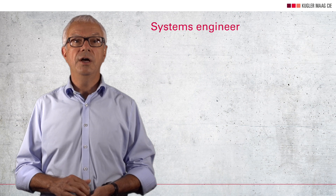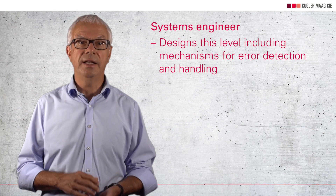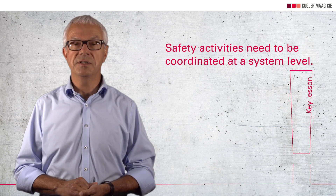The first aspect is that the system level must be seen as something that needs explicit attention. The system level must be seen as such and institutionalized. You must have a systems engineer to design this level, including error detection and handling mechanisms. Key lesson number one is therefore: safety activities need to be coordinated at a system level.